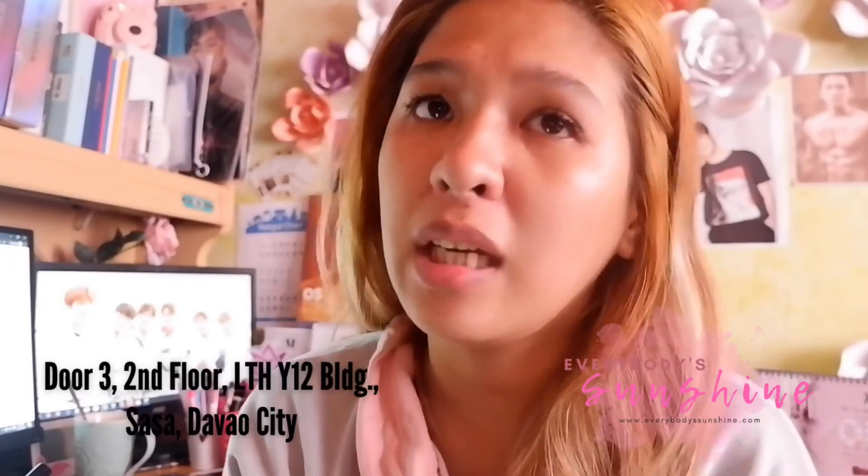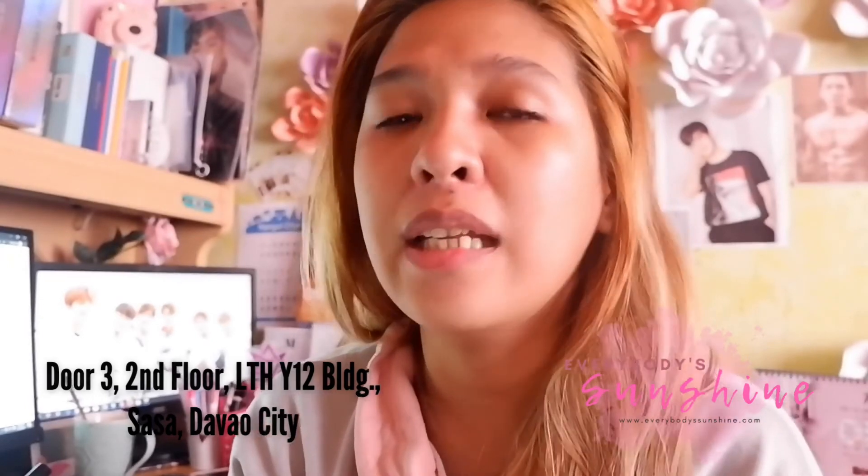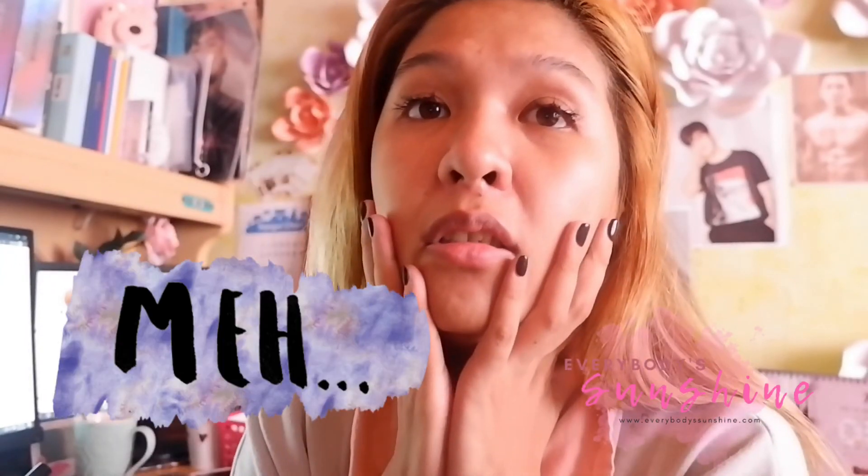They now also offer lip tint, lash lift, massage, hot stone, and ventosa. For those in the north area, they are located at Door 3, Second Floor, LTH Y12 Building in Davao City — just in front of Doña Pilar, near OMB and Pure Gold. Thank you so much for watching! I hope you liked it. Don't forget to like and subscribe — see ya!